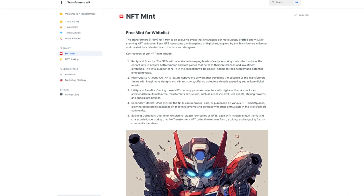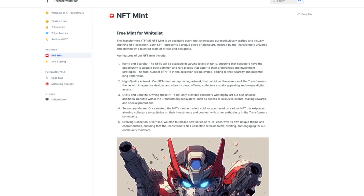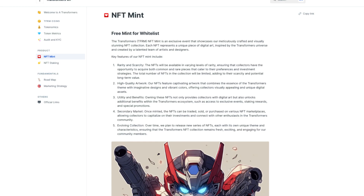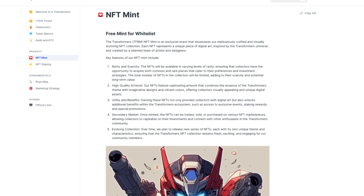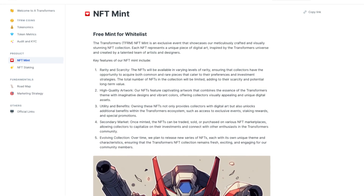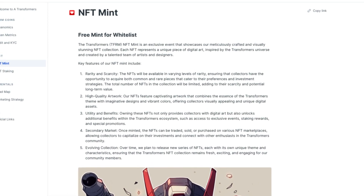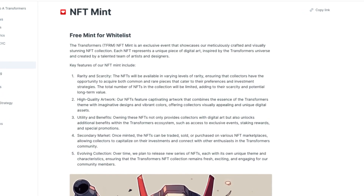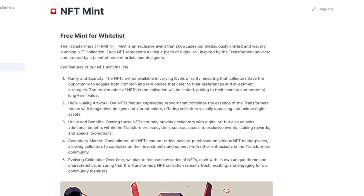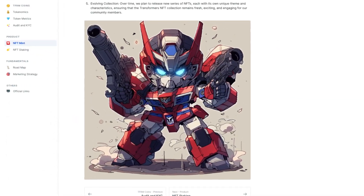Let's take a look at the NFT Mint — it's a free mint for whitelists. The Transformers NFT Mint is an exclusive event showcasing their meticulously crafted and visually stunning NFT collection. Each NFT represents a unique piece of digital art inspired by the Transformers universe and created by a talented team of artists and designers. Key features include rarity and scarcity, high quality artwork, utility and benefits, secondary market and evolving collection. The NFT definitely looks great.